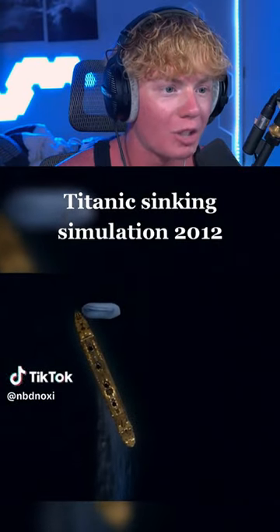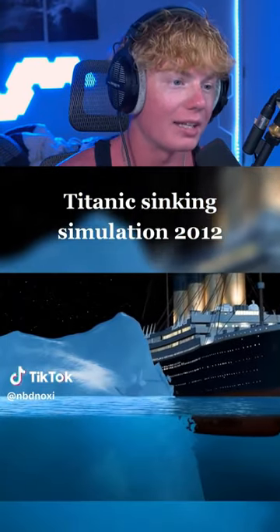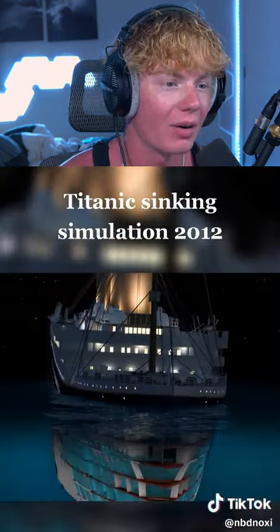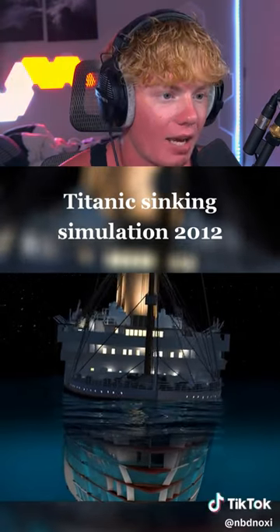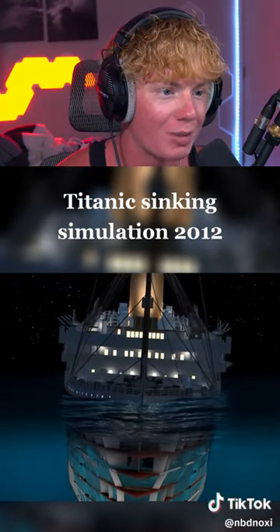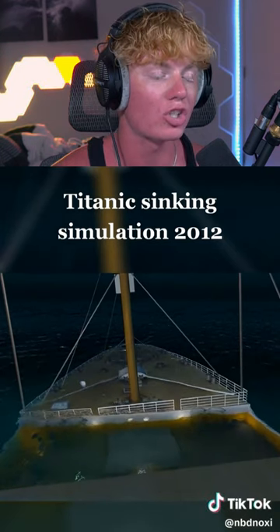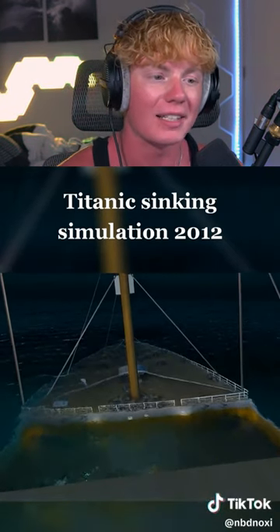Titanic sinking simulation — oh my gosh, it's about to hit the iceberg! Okay, it just hit the iceberg. Wait, it actually broke the iceberg; I didn't even know that happened. Now the Titanic's at a complete stop and the water's rising super fast, about to go over the nose of the ship. The water is finally rising above it — dude, this is actually so terrifying.